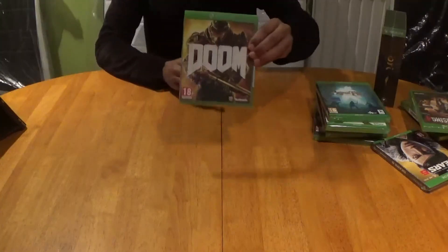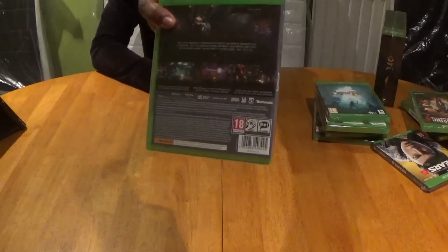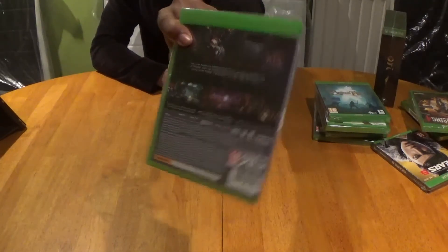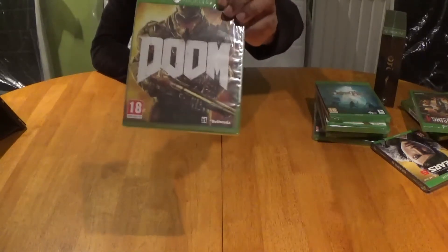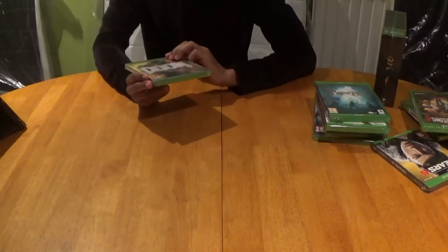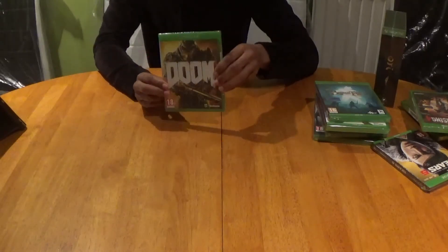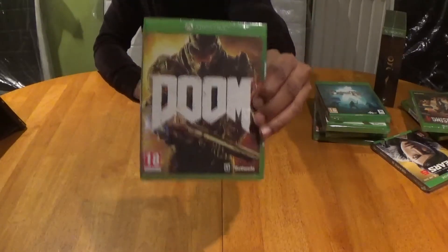Then we have Doom 2016 and this is by Bethesda, which is now Microsoft's property for seven point billion smackaroos. No need to really explain this game — it's just hair-raising action from the time you press start on your controller.